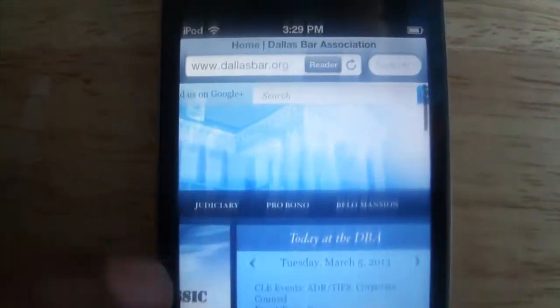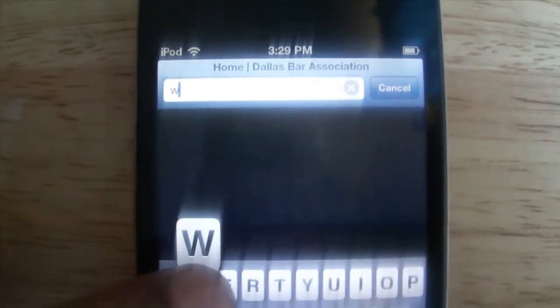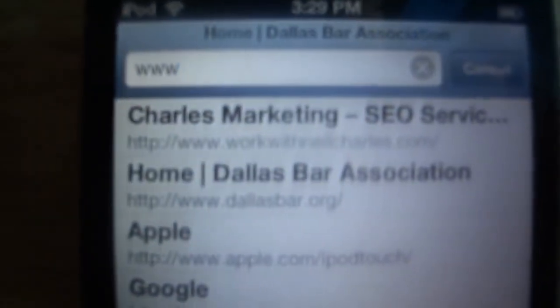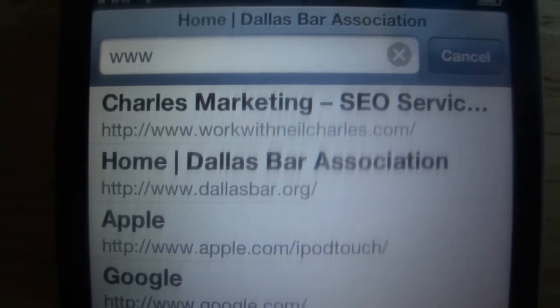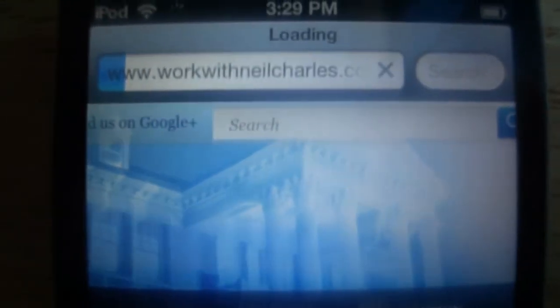So I'm going to show you a website right now that's actually mobile-friendly, which is my website. We're going to go to www.workwithneilcharles.com and watch what happens.